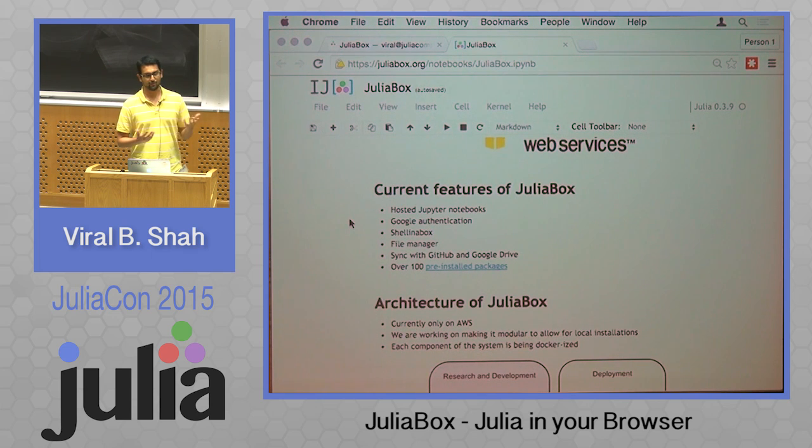Current features of JuliaBox, just to sum it up: hosted Jupyter Notebooks, log in with Google Authentication, you get a shell, you get a file manager, you can sync with GitHub and Google Drive, and there are over 100 pre-installed packages. We hope to move toward a smaller set of pre-installed packages and let people install their own.